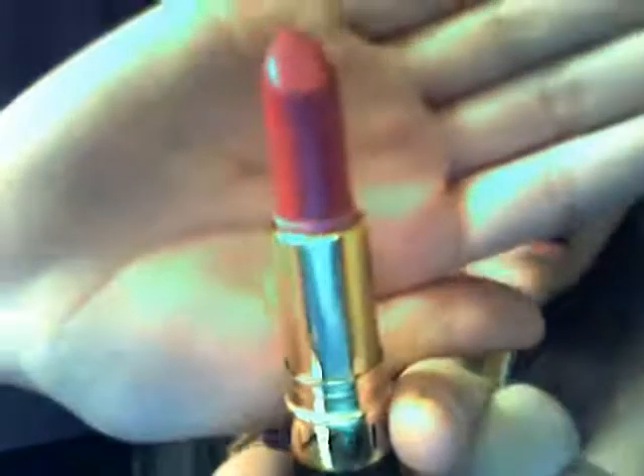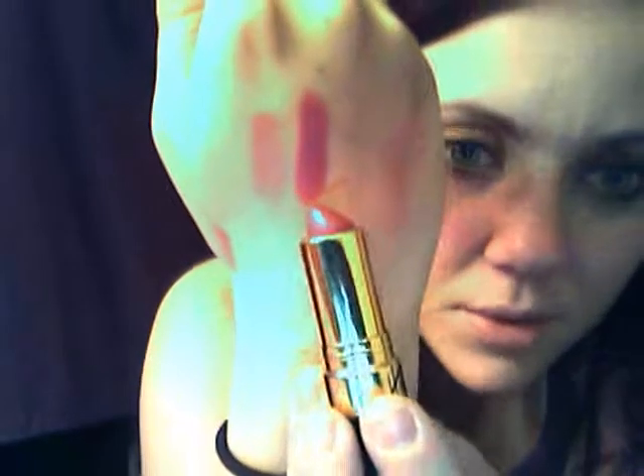The next thing I got is Revlon Super Lustrous Lipstick in number 457 Wild Orchid. I'm really starting to get into these crazy lip colors — it doesn't really even show up on camera how crazy it is, but it's like a bright fuchsia. Let me swatch that for you. This one's not very moisturizing so that's the only downfall. It just has a regular lipstick smell, kind of not great, but it's all right.